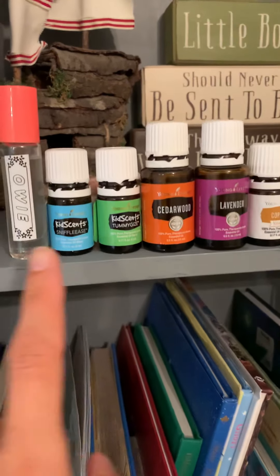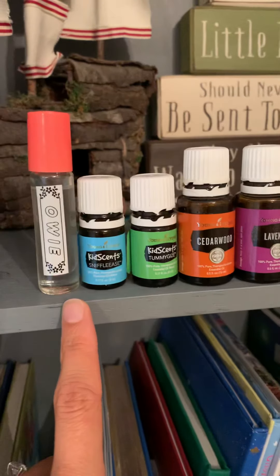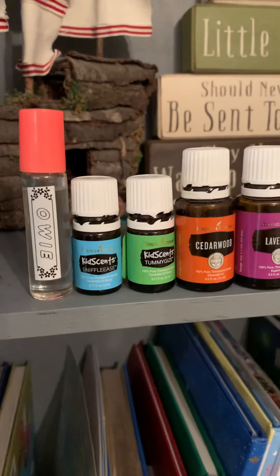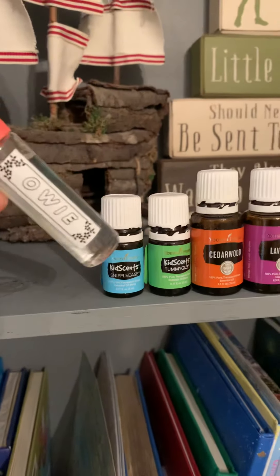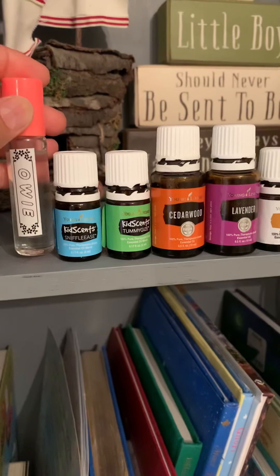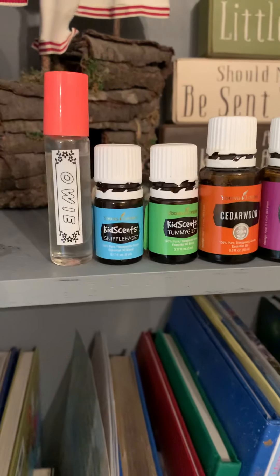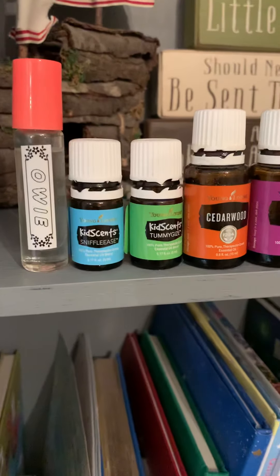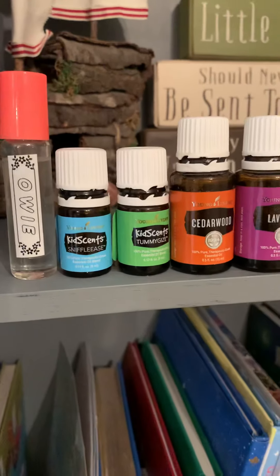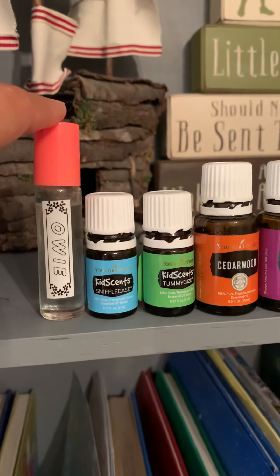We can't have that. So I put them up high, and this is my go-to. So I made this roller for him. I have a bunch of rollers, but I keep this one up here right now because we're dealing with a little bit of an ingrown toenail. So every day at nap, I roll this on him and I want to have it on hand, so I keep it in his room rather than in our medicine cabinet downstairs.